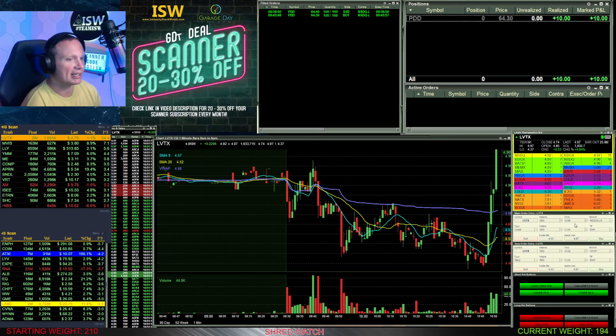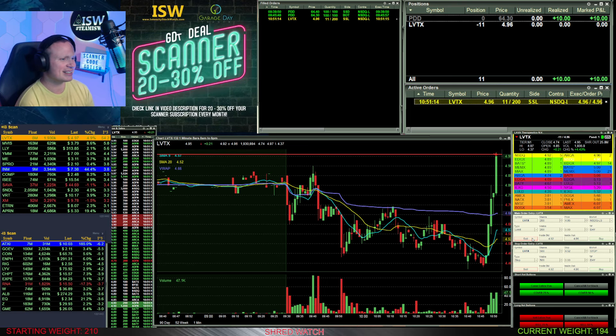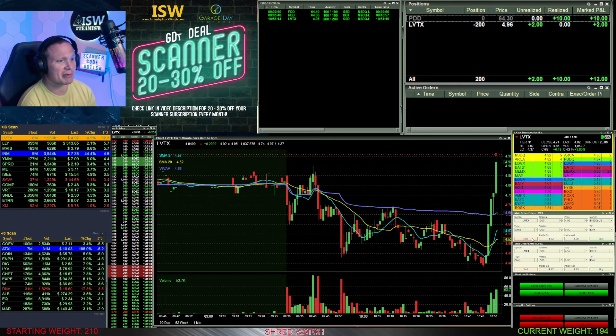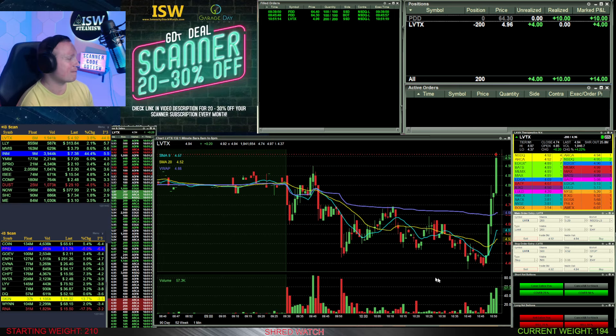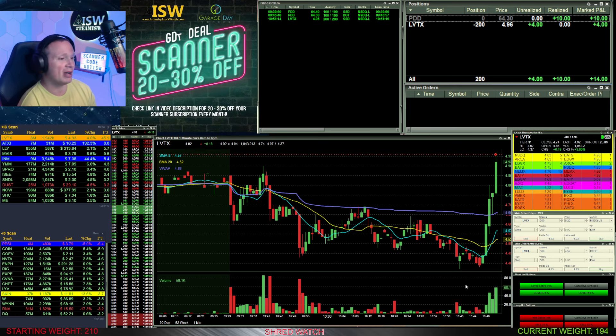There's a boom — it pops up to 490. Can it get above 490? I put my order out at 496 to get towards the top. I get an 11-share fill at first — I don't know who out there is buying 11 shares waiting for that five dollar break — but it does then pop up and give me the rest: 200 shares short at 496 on LVTX.